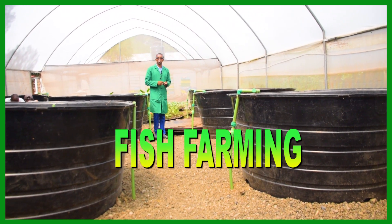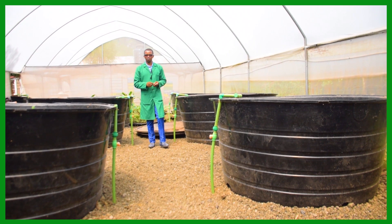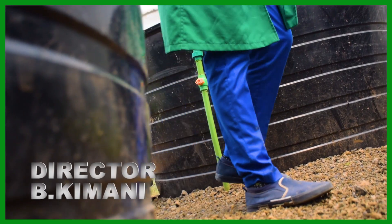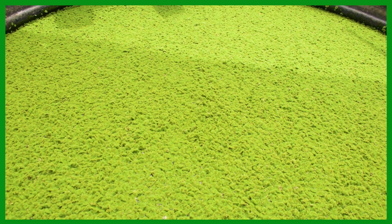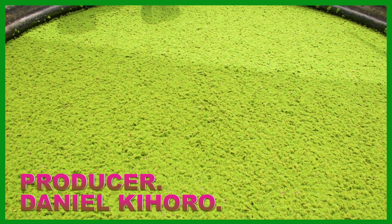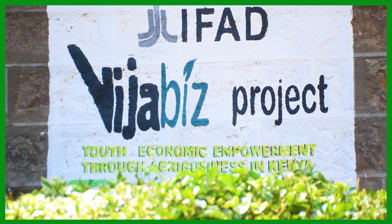Hello everyone, welcome back to Kimo Fida Show. I'm your host Vicky Manu. As we focus towards improving our food systems and our agricultural systems, we need to keep updated with the current trends and innovations in agriculture. That's why today we visited a farm in Njolo, Nakulu County, so that we can learn more about agroecology.